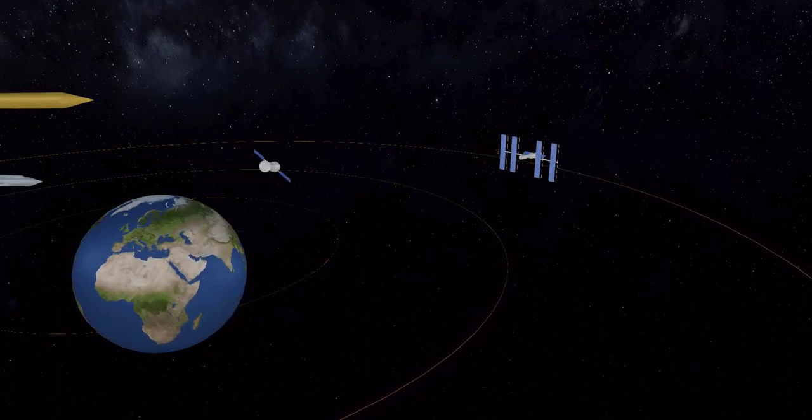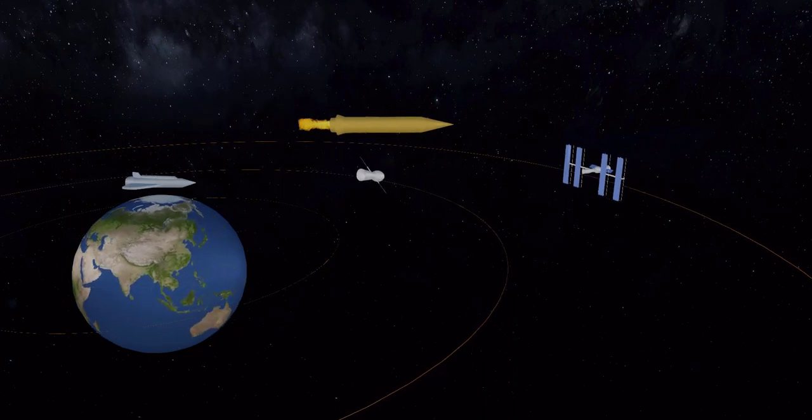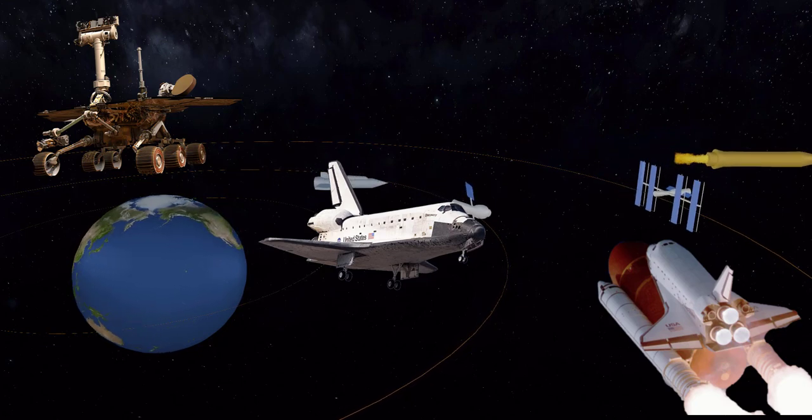Welcome to the exciting world of space exploration. Today, we're going to take a closer look at the different types of spacecraft that have been used to explore the vast expanse of outer space.